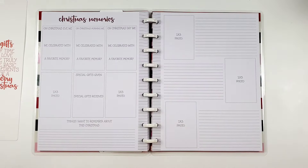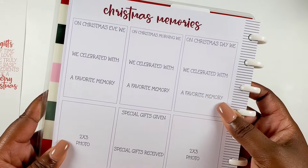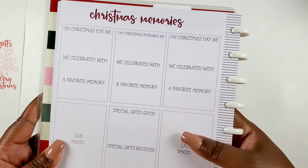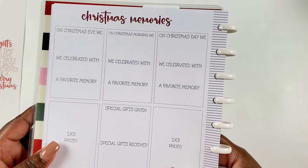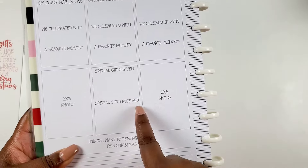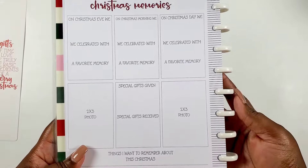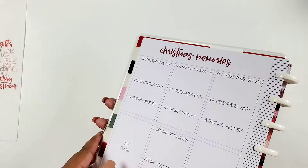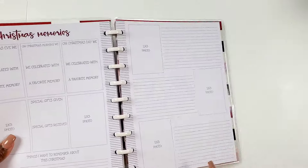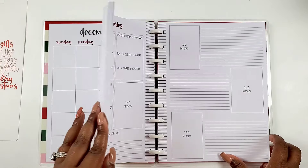Then we have the Christmas memories pages. On Christmas Eve we celebrated with a favorite memory; on Christmas morning, a favorite memory; on Christmas Day, a favorite memory. There are two-by-three photo spots, special gifts given and received, and things I want to remember about this Christmas — a journaling page. I am so excited about this.